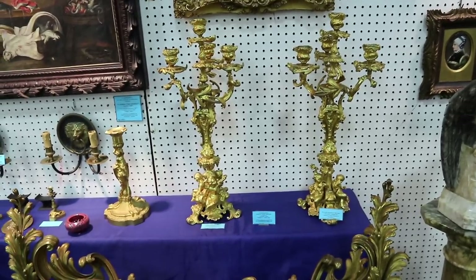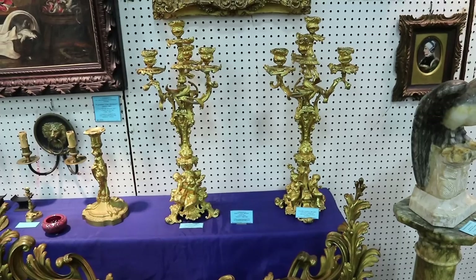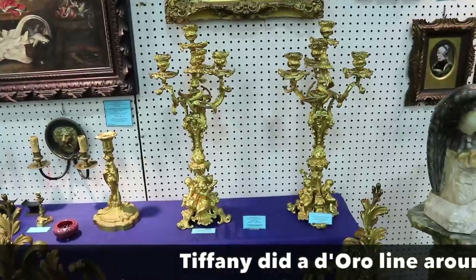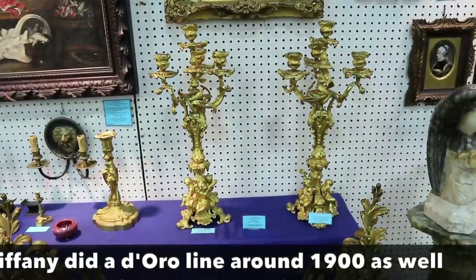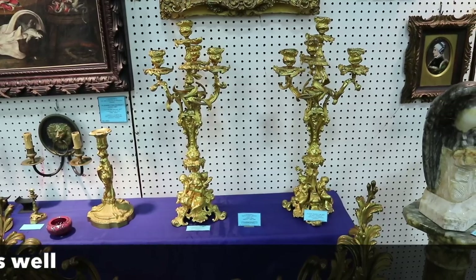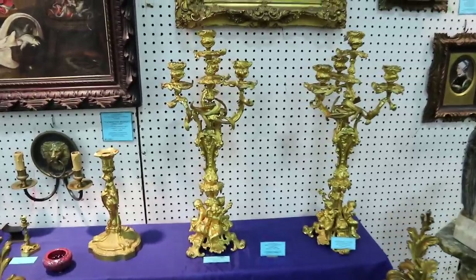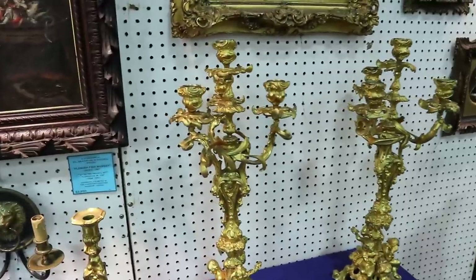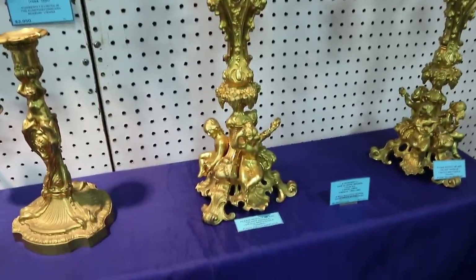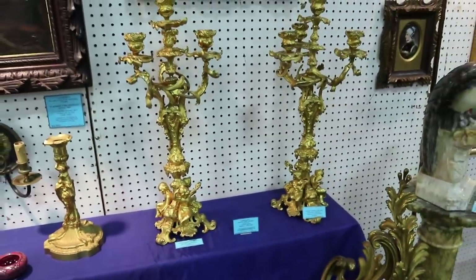These French candlesticks are incredible. They're doré, which is a gold plating, and they are Louis XIV candelabra made in the mid-1800s during the revival of the empire. They're very much rococo because they're asymmetrical, and they have the putti or cherubs at the base. I think they're just wonderful, and they are priced at $2,450. They're probably two feet high at least.